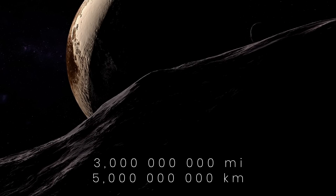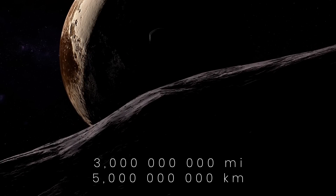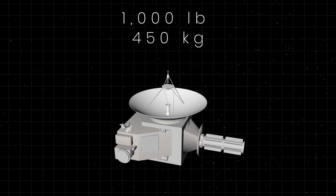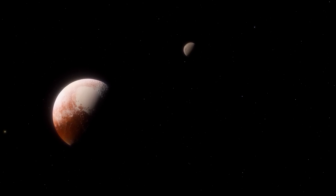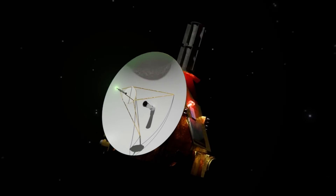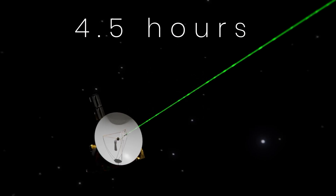At one point, when New Horizons was at a distance of about 3 billion miles away from Earth, the mission team faced technical difficulties. Being that far from the Sun, the 1,000-pound probe didn't receive much sunlight to produce sufficient power, which led to problems with communication. The situation worsened the further the spacecraft traveled, and by the time the probe approached the dwarf planet, its signal would take about four and a half hours to reach our planet.